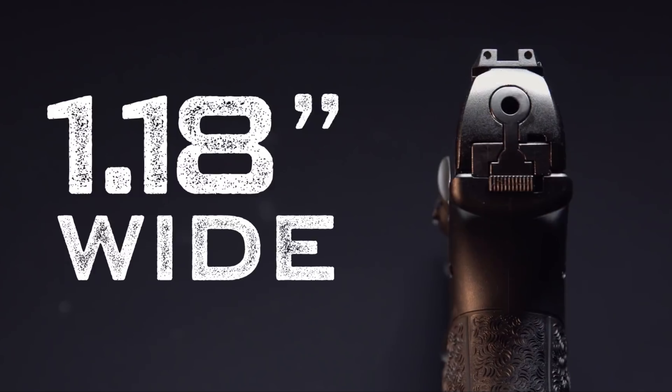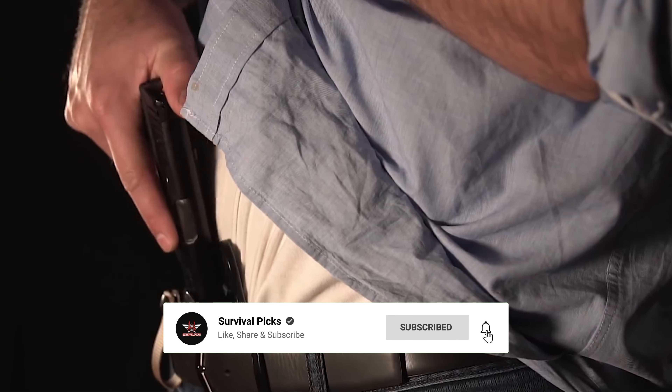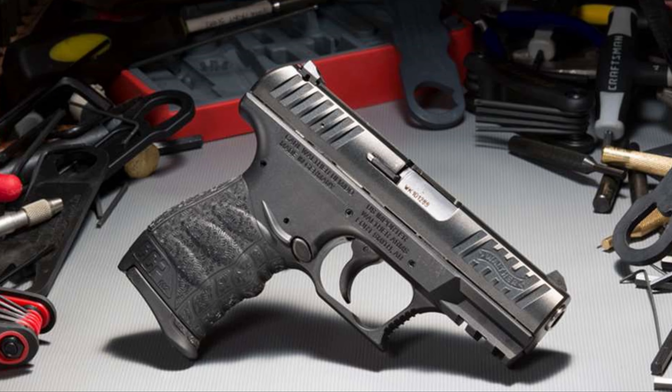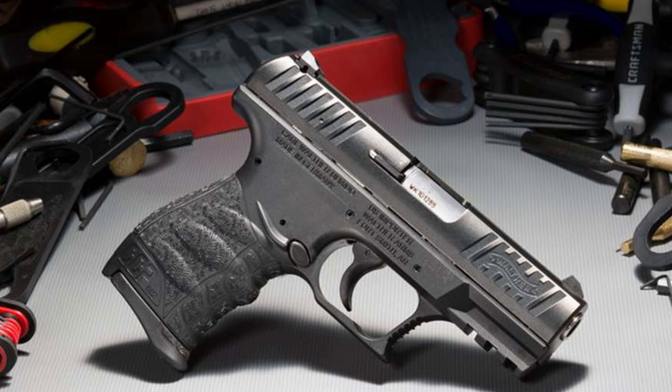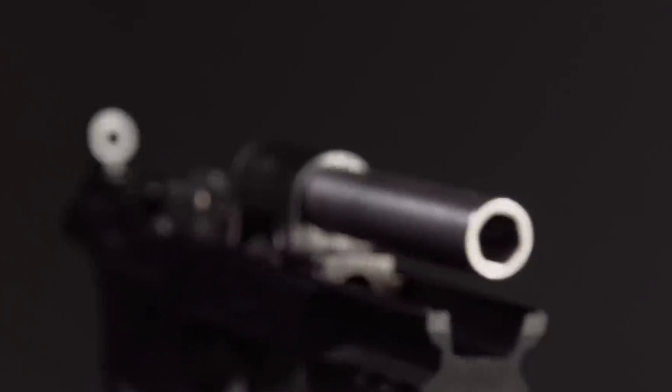One of the standout features of the CCP M2 is its large polymer grip, which fits comfortably in the hand and enhances control during shooting. The ergonomic shape and smooth texture make it a pleasure to hold, even for extended periods of time.